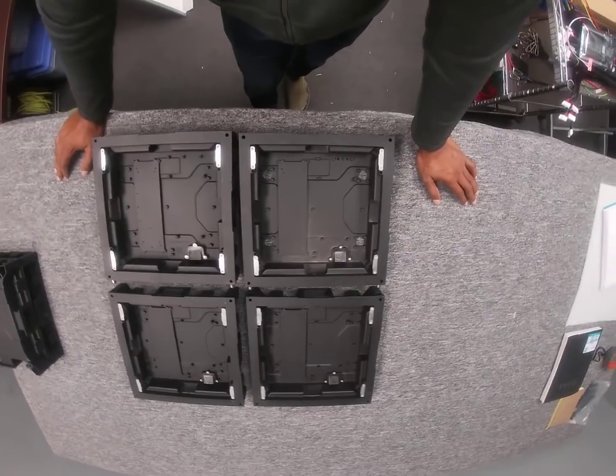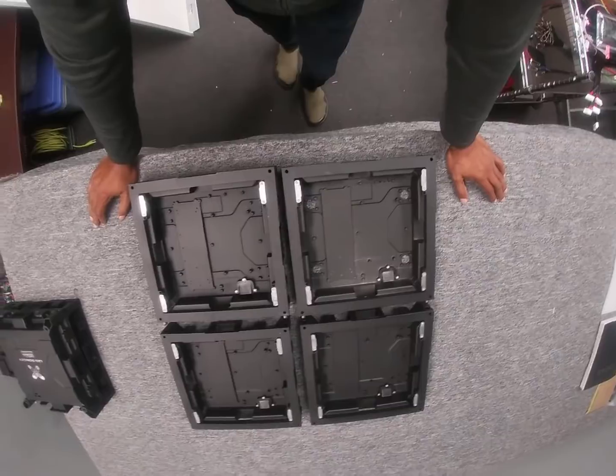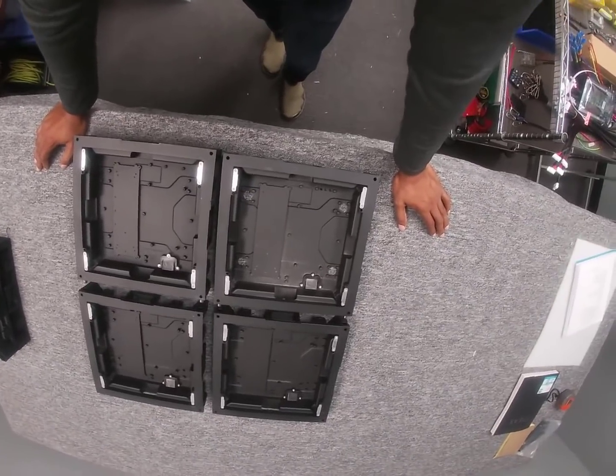We can come in and take off a few of those sections and reduce the size of that sign for you. Or if the sign you purchased is just too small for the new location, we can add a few more sections and increase the size.